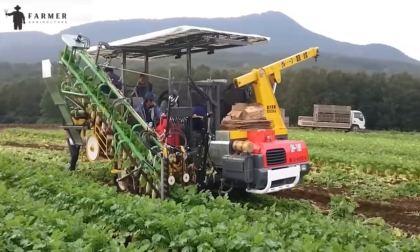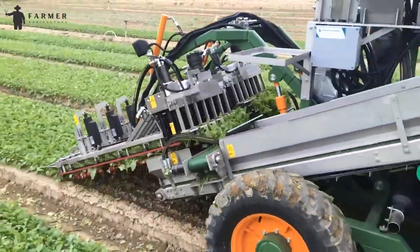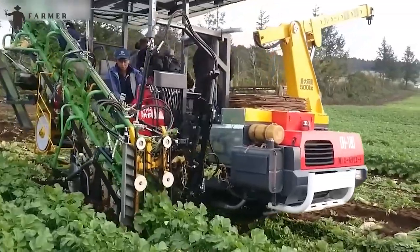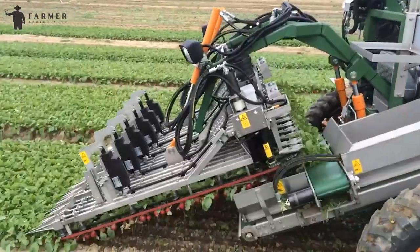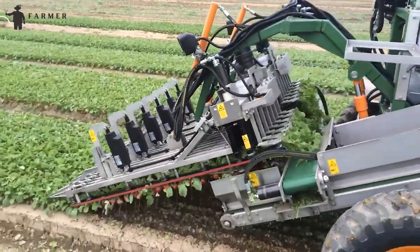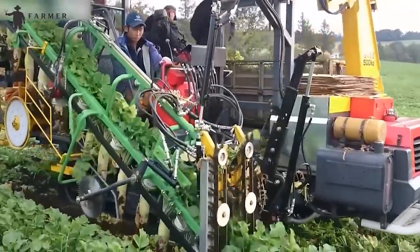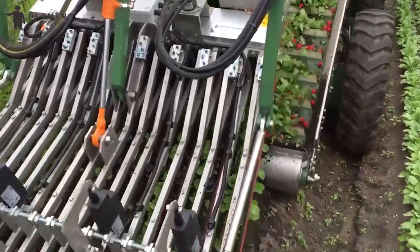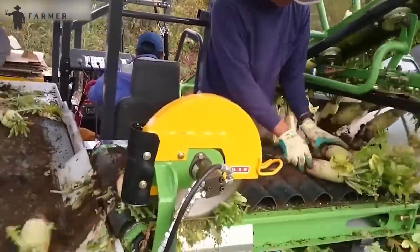To facilitate transportation, the harvester is equipped with a loading conveyor featuring a folding section, allowing for a narrower transport width and making it practical for moving between fields. The hydraulic system is PTO (power take-off) driven, ensuring efficient and reliable operation during harvesting. The Radish Harvester Jet 6R stands out for its specialized design, focusing on the unique characteristics of radish harvesting.